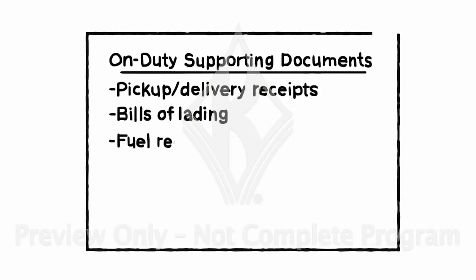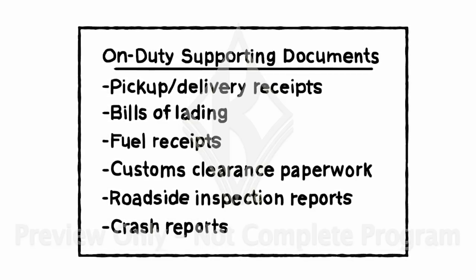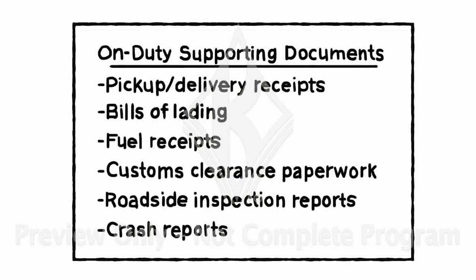Supporting documents also need to include certain things like the driver, location, date, and time. The regs require that your carrier keep up to a maximum of eight supporting documents for each 24-hour period. If less than eight documents are available, a document without a timestamp can still be considered a supporting document. All records from your company's communication or tracking system for the 24-hour period only count as one document, and toll receipts or billing statements don't count toward the eight supporting document max. Using supporting documents that can be tied to on-duty time, like pickup and delivery receipts, fuel receipts, and roadside inspection and crash reports, makes it easier on you if you were to be audited — it's just a matter of checking that the on-duty time or the flag indicating a short change in duty status is at the right time.